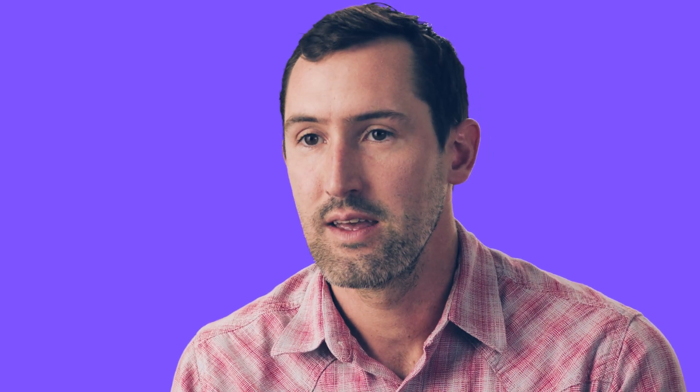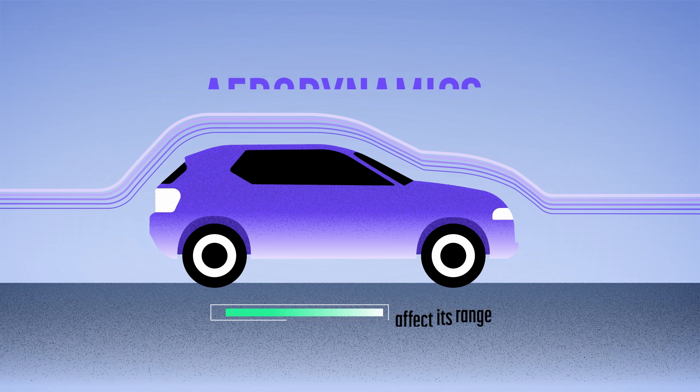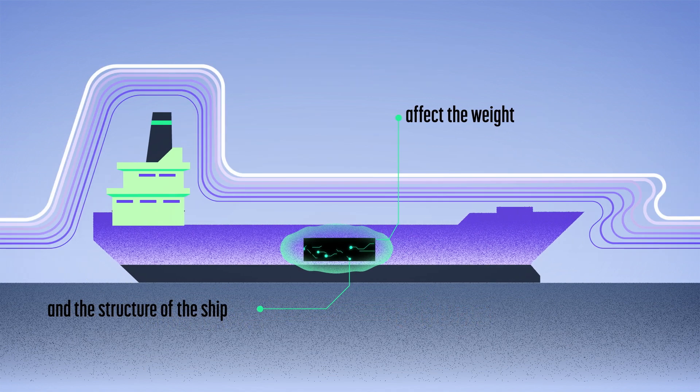What makes electric cars possible and practical isn't just the battery — it's the whole system. The aerodynamics of the car affect its range, and where you put the batteries affects the weight and structure of the vehicle. The same thing is true for ships.